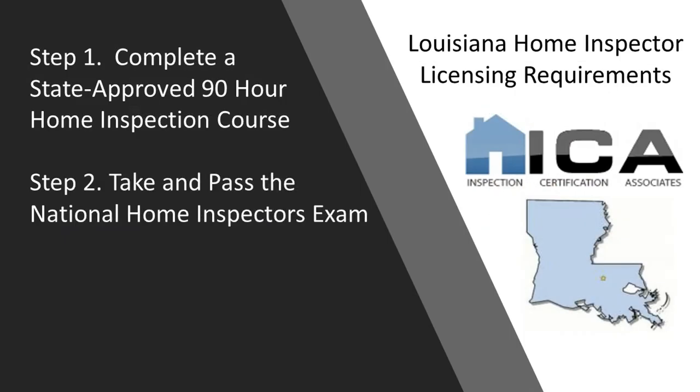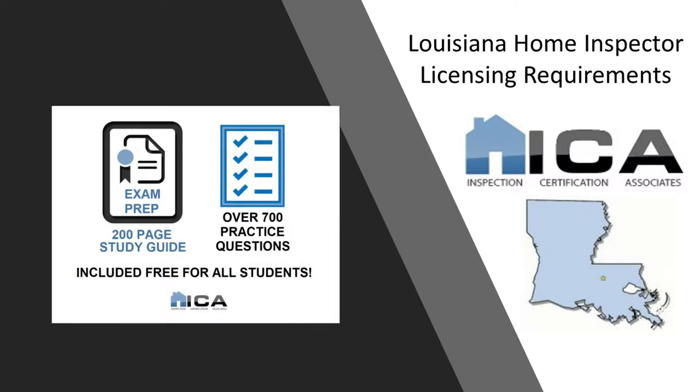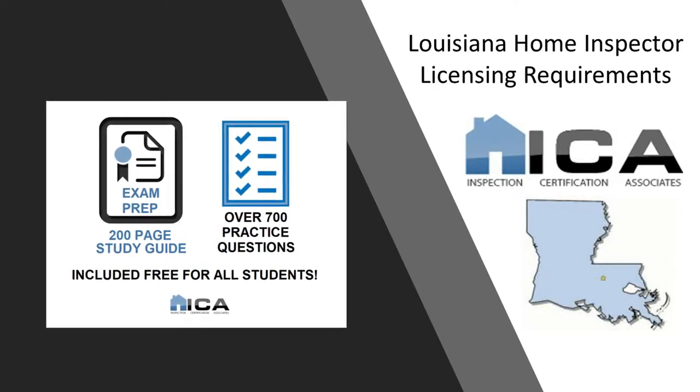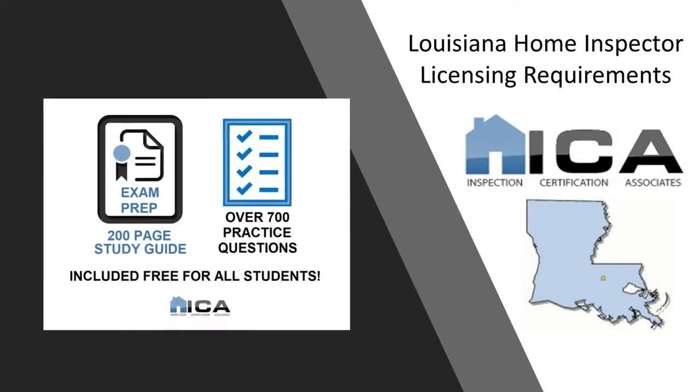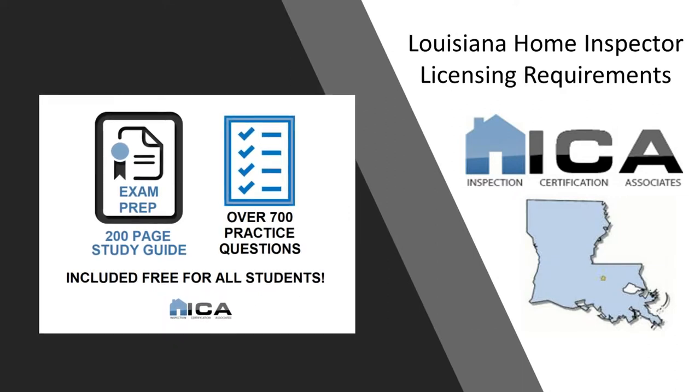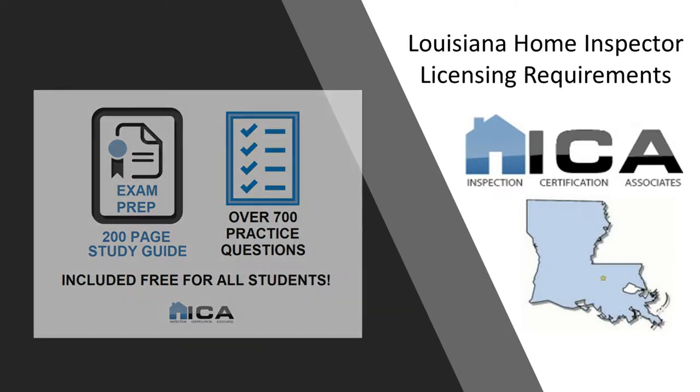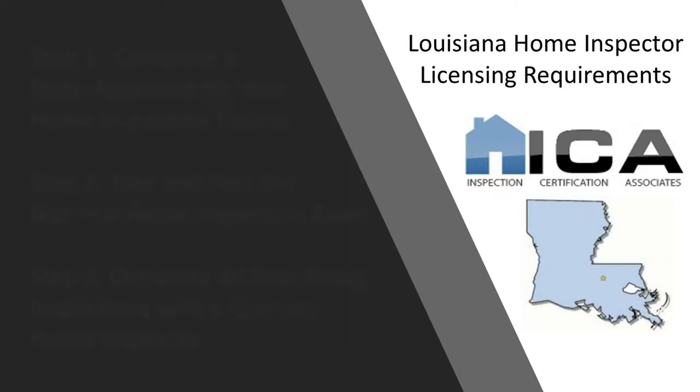The second step to become a licensed home inspector in Louisiana is to take and pass the National Home Inspectors Exam. All ICA students receive an exam prep module, which includes a 200-page online study guide and 700 practice questions specific to the national exam. Needless to say, ICA graduates are fully prepared to pass that exam.